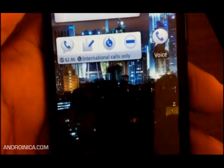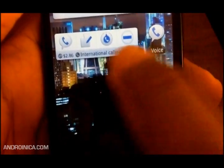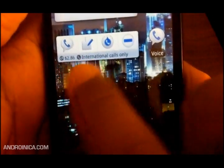Right there it shows your remaining balance on Google Voice. I use it to make international calls — it's much cheaper than phone cards — so you can get your little balance right there.